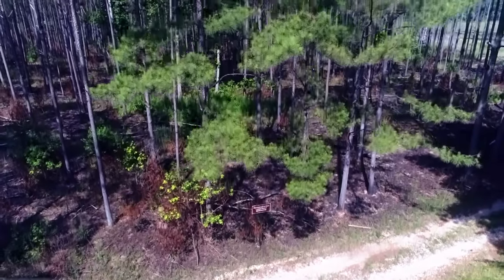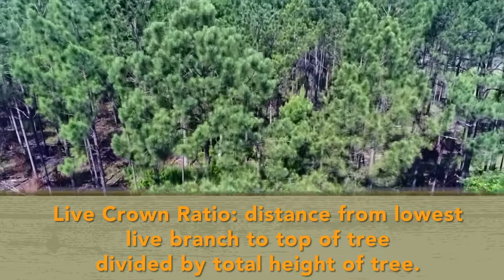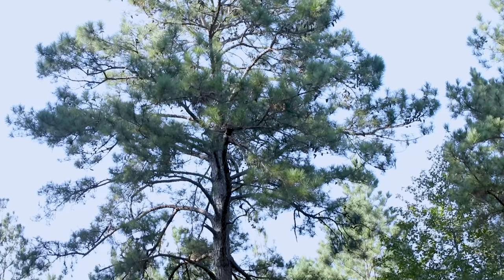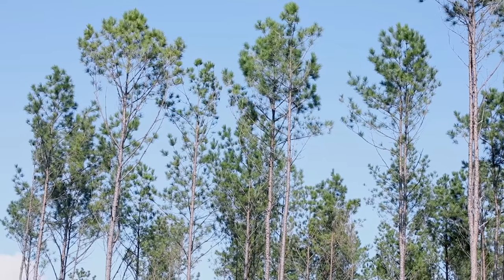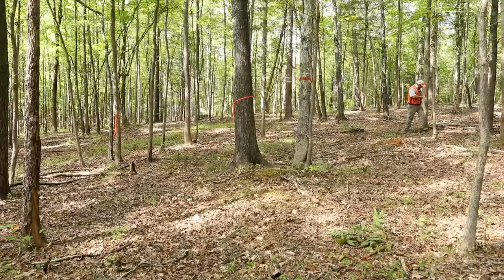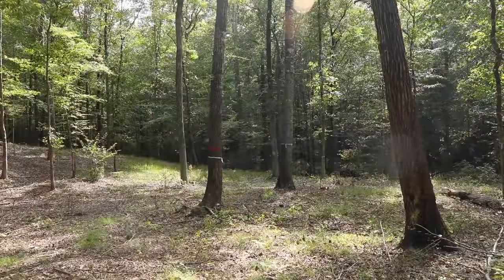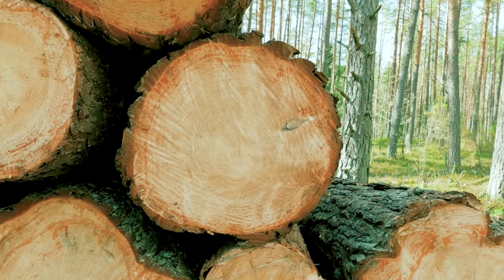The live crown ratio is the distance from the lowest live branch to the top of the tree divided by the total height of the tree. Loblolly pines exhibit the best growth and vigor when the live crown ratio is greater than 40%. When trees start to approach 40%, it is time to thin. If thinning is withheld for too long and ratios dip below 40%, the stand may not respond to thinning. Incorporating these indicators in your forest management activities coupled with timely timber thinning will ensure that adequate resources are available to maintain optimal forest health and monetary returns from your forest.